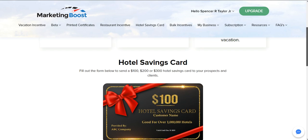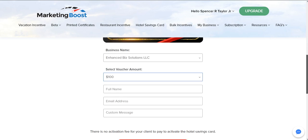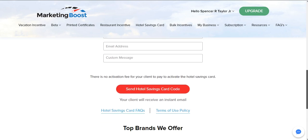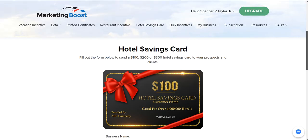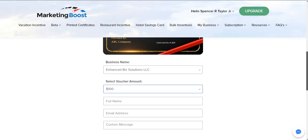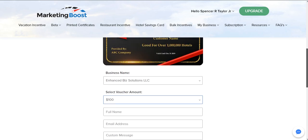These hotel savings gift cards can be used at over one million hotels and resorts worldwide. They can also be used for rental cars and thousands of activities and excursions, so this helps them save off the public price. There's no activation fee for this card, no blackout dates — none of that. They can just get it and use it.